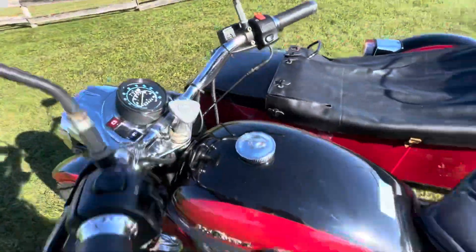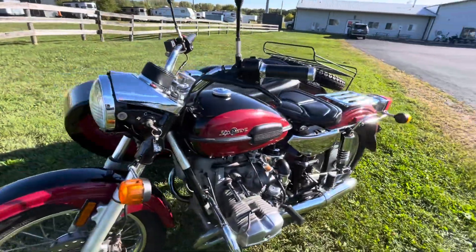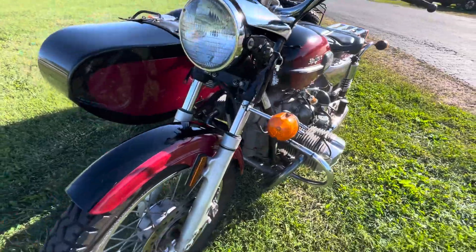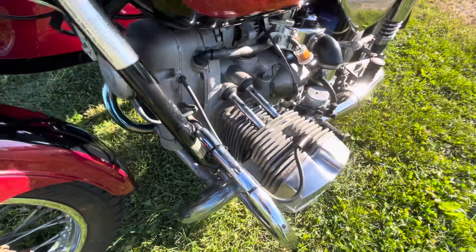You'd have to do that conversion — it's 0.62 kilometers per mile, a little over a half — so pretty low miles. Front fender, regular engine guards are looking good. The exhausts look strong.